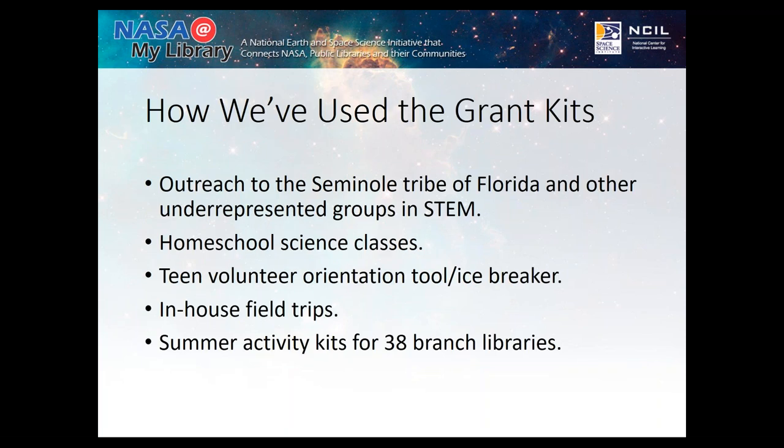In addition to the large-scale event, these kits and activities have helped me reach out to the Seminole Tribe of Florida, which is part of one of the underrepresented groups in STEM fields. We've had so much fun going to their story times and summer camps doing hands-on activities. I've also been able to teach homeschool science classes through the library, had teen volunteers use these activities as icebreakers during orientation, and I've even been able to reach one of the most elusive groups — middle schoolers.